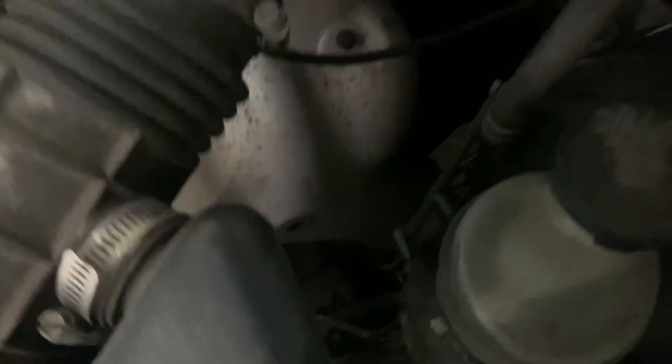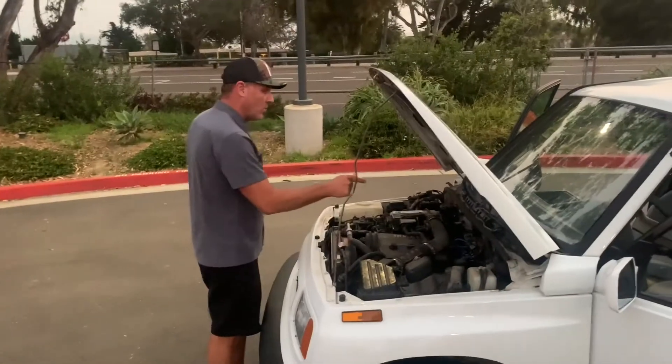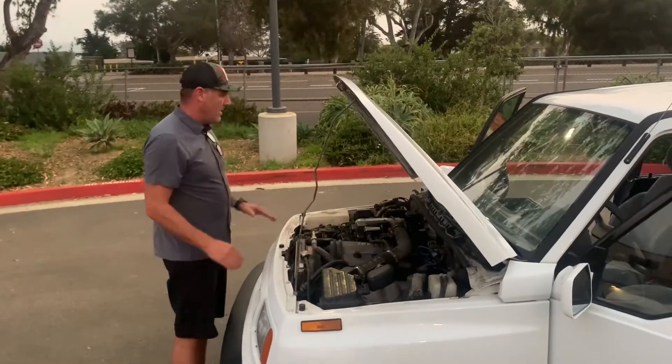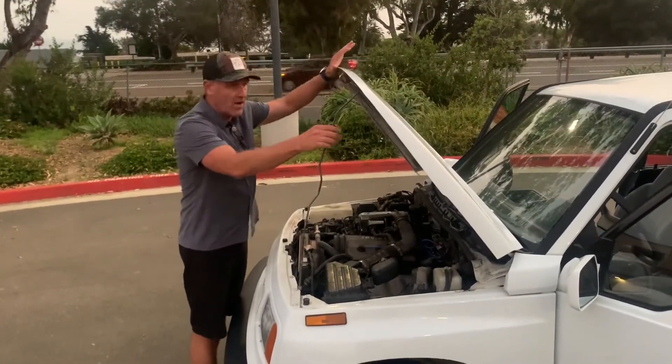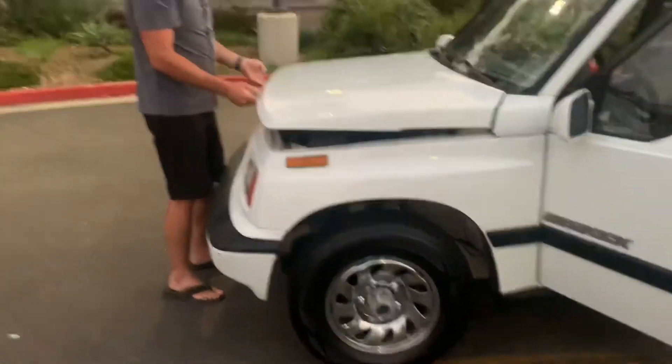It can be used in a lot of configurations and it just had a lot of work done to it. It just passed the strictest emissions in the country, here in the state of California — passed with flying colors. It's got new ignition wires, new distributor cap, brand new battery, brand new tires, new oil change, and I've been driving it a lot. It's just been way too much fun.